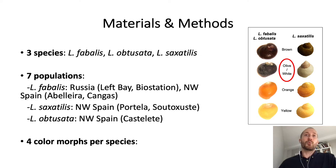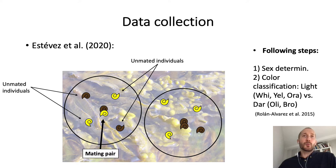Regarding data collection, individuals were collected following the same method as Stebeth and colleagues — that is, we took mating pairs as well as the surrounding unmated individuals at each location. At the laboratory, individuals were sexed after dissection, and then the different colors were classified into two broad categories for statistical analysis. These two categories were light, composed of white, yellow, and orange morphs, and dark, composed of olive and brown morphs.